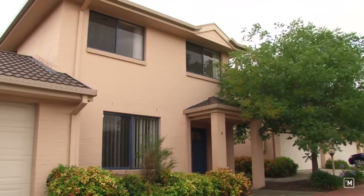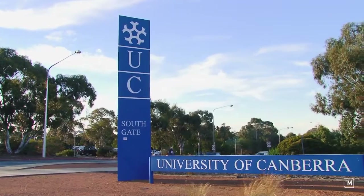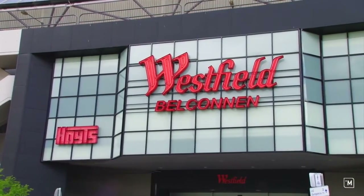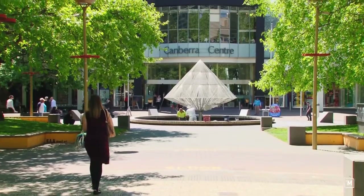Dines Place is conveniently located, being only a two minute walk or so to the University of Canberra, and an easy cycle or commute to the Belconnen Town Centre or the Civic Centre.